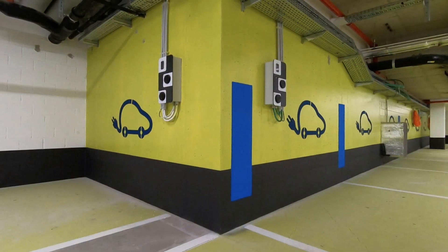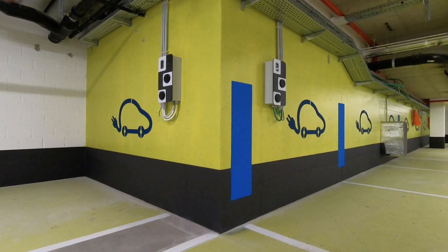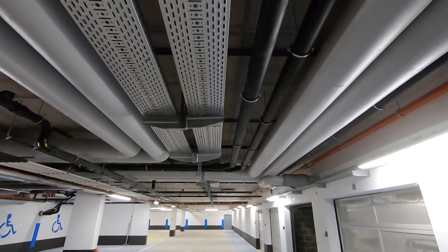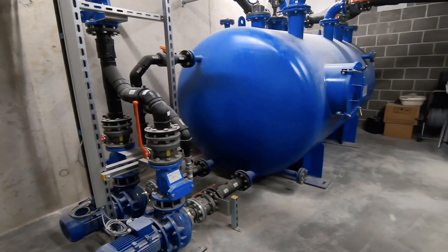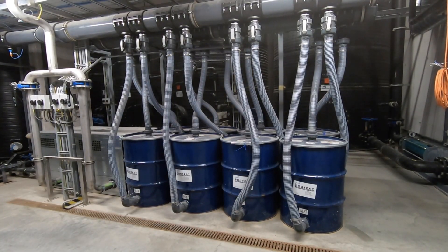Wastewater is collected and treated separately in De Nieuwe Docken. This is how we get most value out of the wastewater. Blackwater from vacuum toilets and kitchen waste is collected through a vacuum system — a transport system based on air that collects the wastewater.